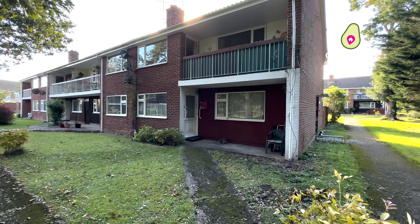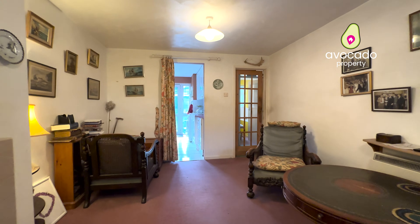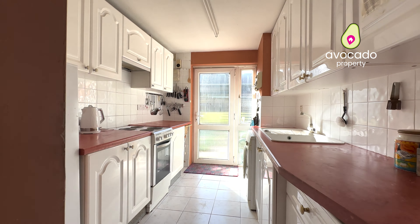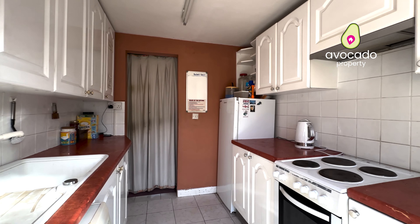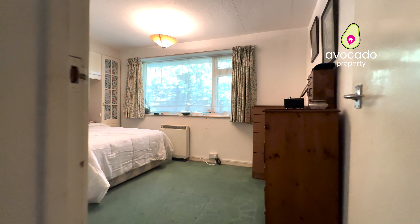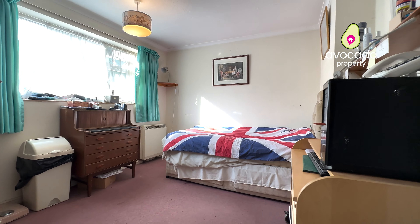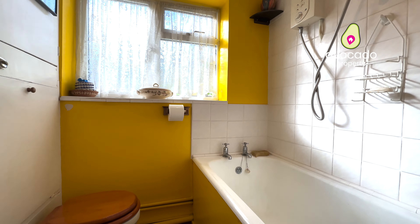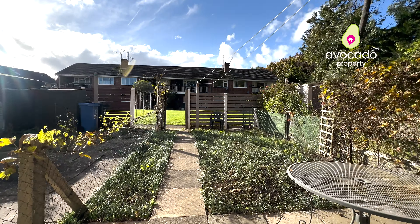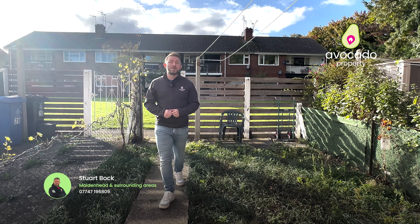Now let's take you back to the property. Thank you for watching this video — if you've got any questions, please get in touch on my details below.